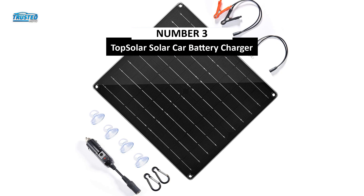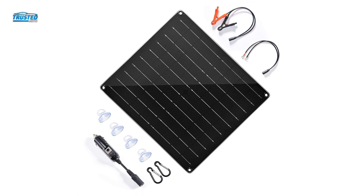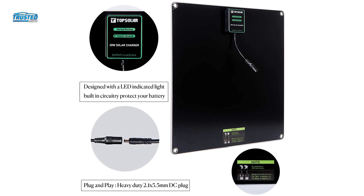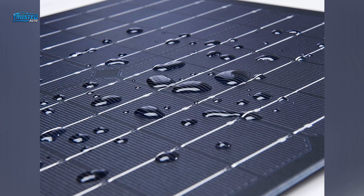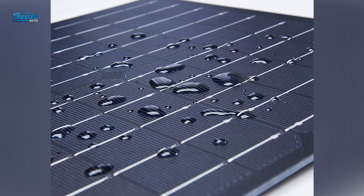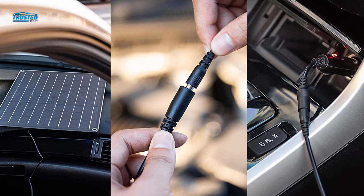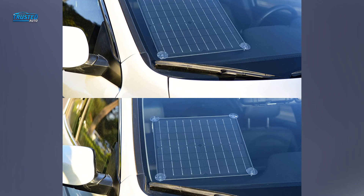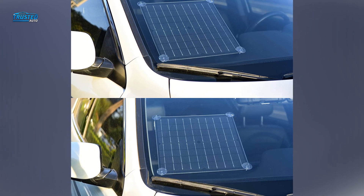On number 3, we have the Top Solar solar car battery charger. This 12-volt solar charger is perfect for maintaining a car, RV, truck, motorcycle, and other vehicle batteries. It's designed to plug into the cigarette lighter and provide a steady flow of electricity to keep a battery in optimal condition. The installation is pretty easy, so you can set up and run the device in a matter of minutes. The charger is efficient, safe, and durable. It comes with a built-in circuit board to prevent discharges and features a waterproof design. The device is lightweight and easy to carry around — you can easily store it in your vehicle and bring it on your adventures.